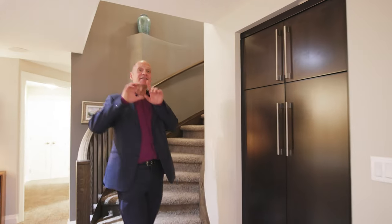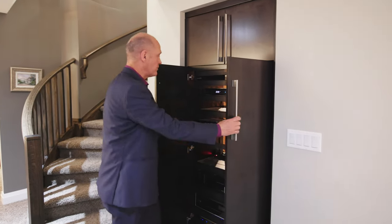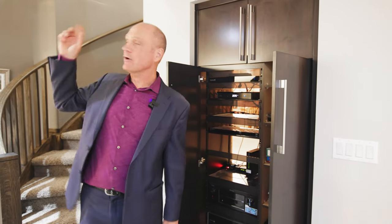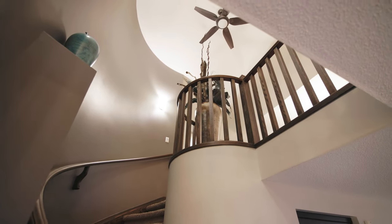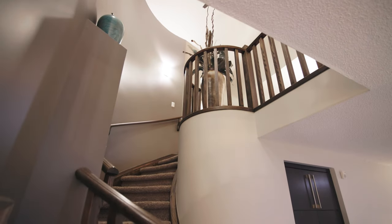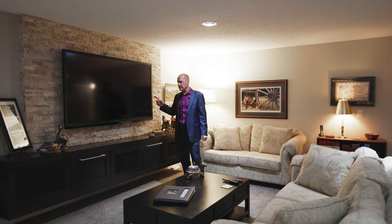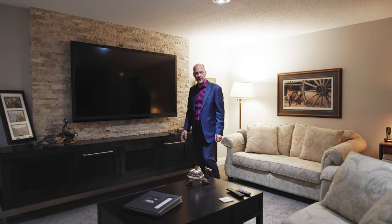Coming downstairs into the finished basement, the first thing you're greeted with is the component rack for all your stereo components. There are four TVs wired in with all the built-in speakers, so you'll have a great entertaining experience with this component system. The living area downstairs is fantastic for watching the big screen — at least a 75-inch TV built in with speakers on either side.